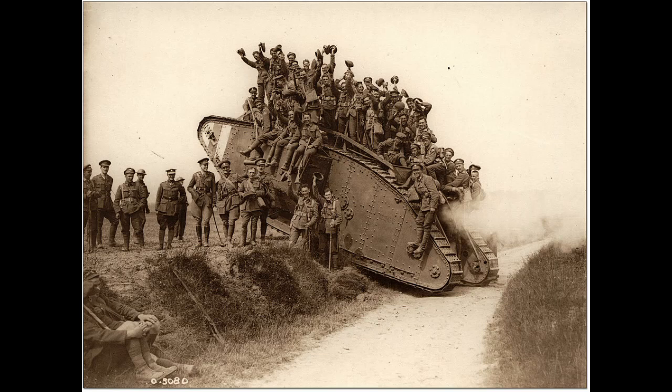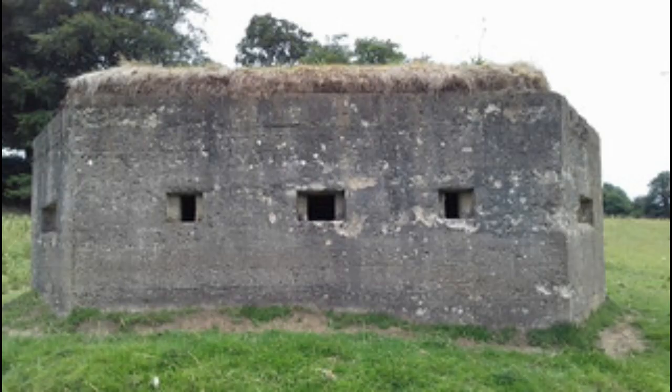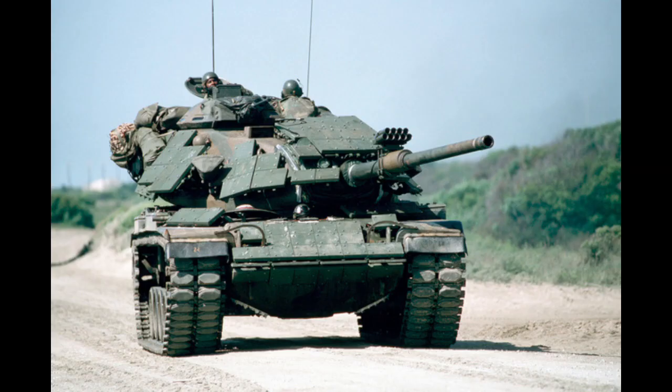Once upon a time there was a war between two countries and soldiers were fighting on the ground. But the soldiers had a big problem. When they went to attack the enemy's trenches, they were shot at by enemy soldiers who were hiding in the trenches. It was difficult for the soldiers to advance and win the war.